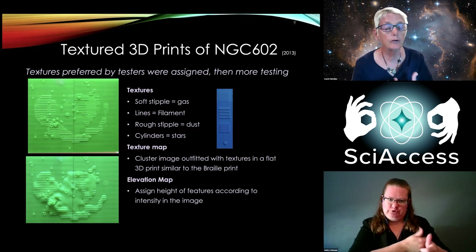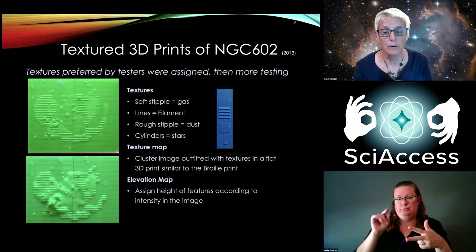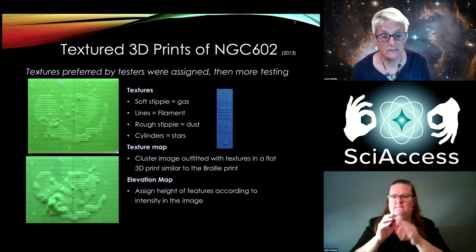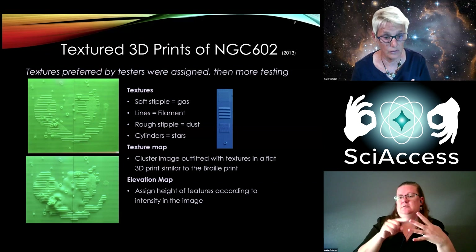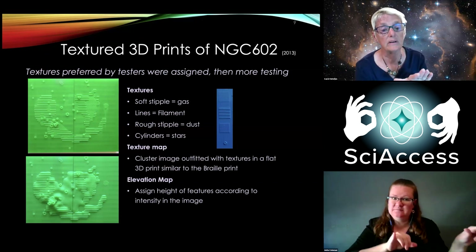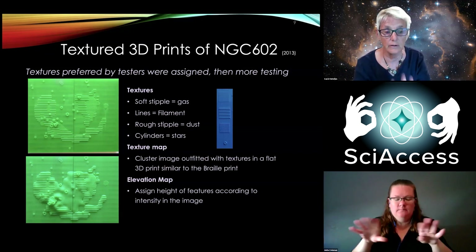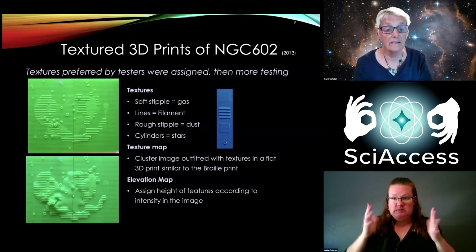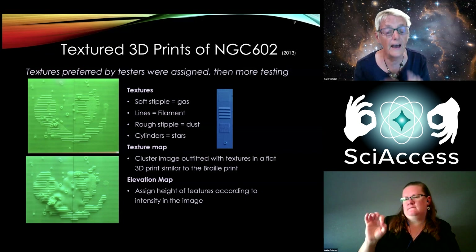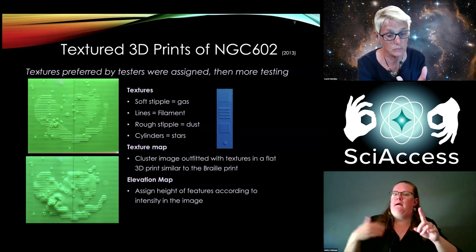I'm showing three products. On the right, printed in blue, are the three textures — soft stipple, lines, rough stipple, and cylinders — representing gas, filament, dust, and stars, the components in the star cluster. The first thing we made was exactly analogous to Braille: a flat texture map with no intensity information, just showing where the features of the star cluster are. Second, we added the intensity detected by Hubble, creating a relief map with textures on top. That is the unique thing we did — assigning textures to intensity, not just making a relief map. We called those texture maps and elevation maps.